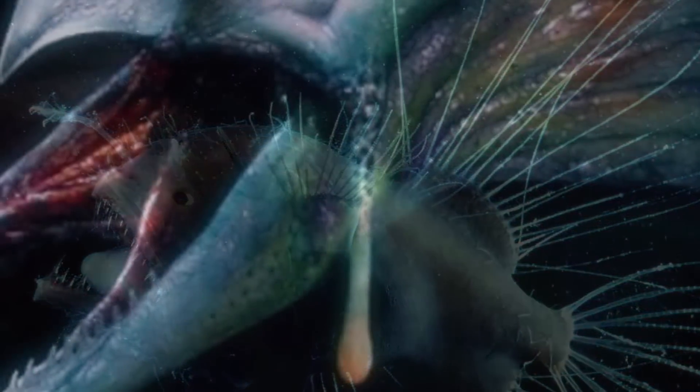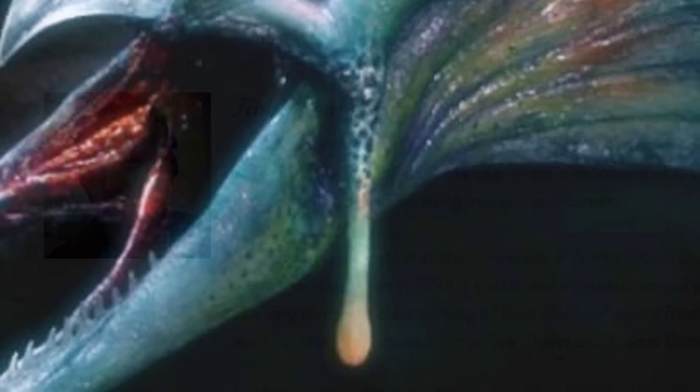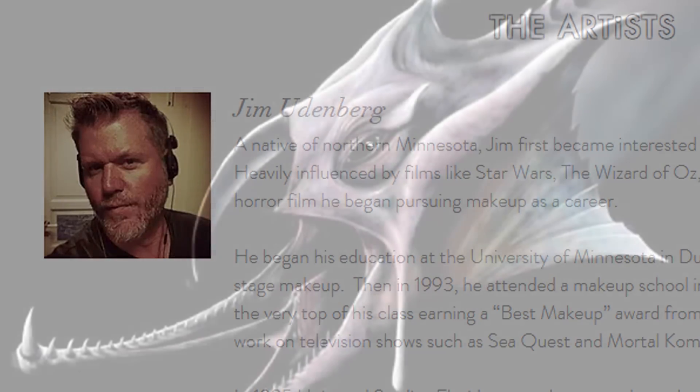The dangling appendages on the side of its head were inspired by anglerfish, but they're actually supposed to be sensory organs rather than something that would lure prey with light. As for the creature's name, it's just 'Udenberg' spelled backwards — which is pretty clever. It happened to be a light joke with one of the directors behind the scenes that wound up sticking.